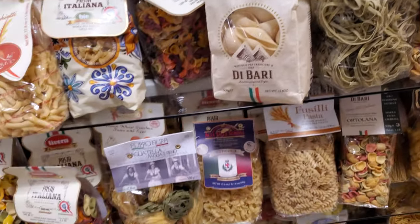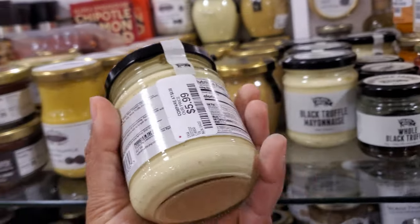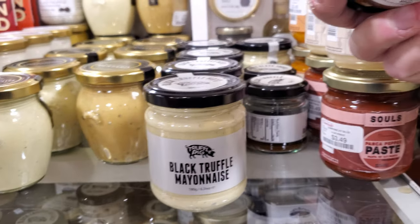I mean, we can make our own pasta at home too if you have the time — but I am a pasta lover. Black truffle mayonnaise — I've never had any truffle sauce, you guys. $5.99. Are you guys fans of truffle? Let me know a good spread.